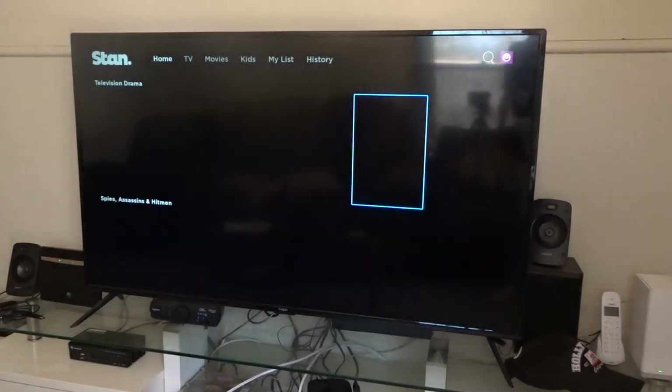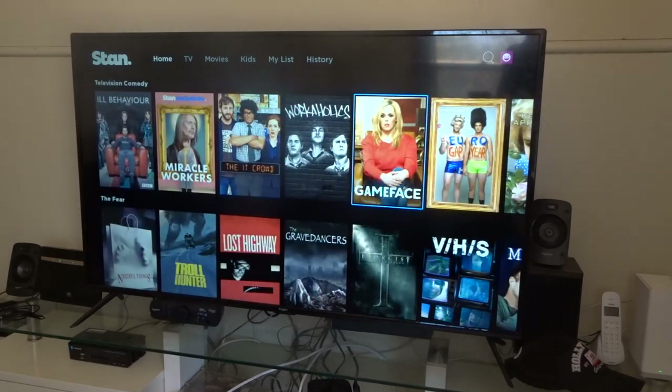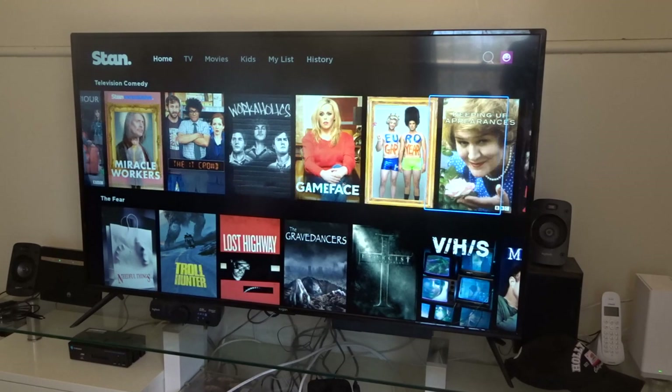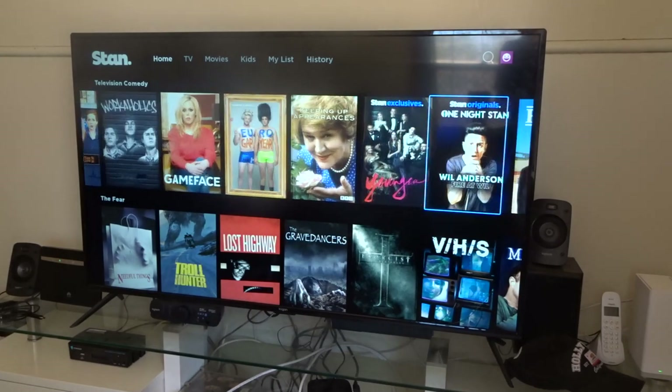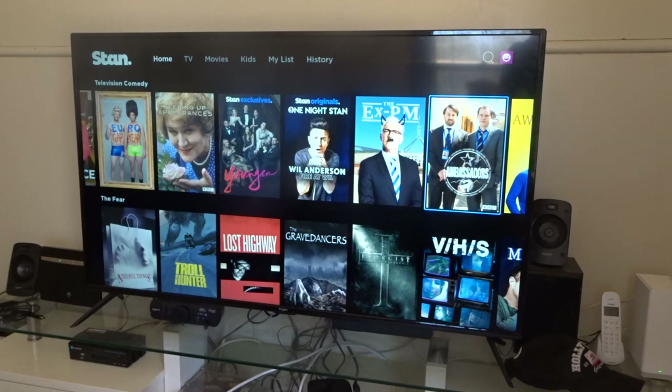Let's hit back and have a look at some other options further down — TV, movies, kids, my list and history. As you can see they don't call it TV; they call it television comedies. So these are all your comedies right here. I'm not really a fan of the comedies they have here — they have some good ones but they could do a better job.